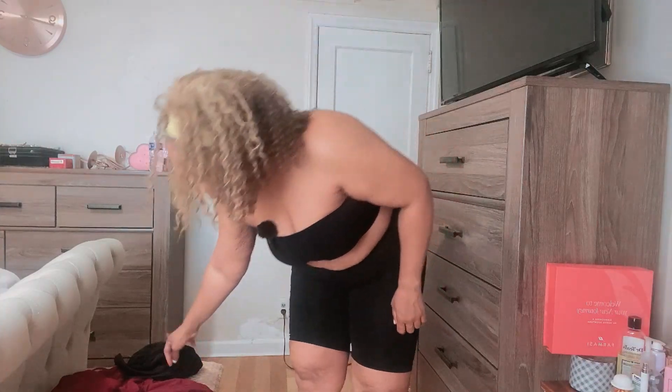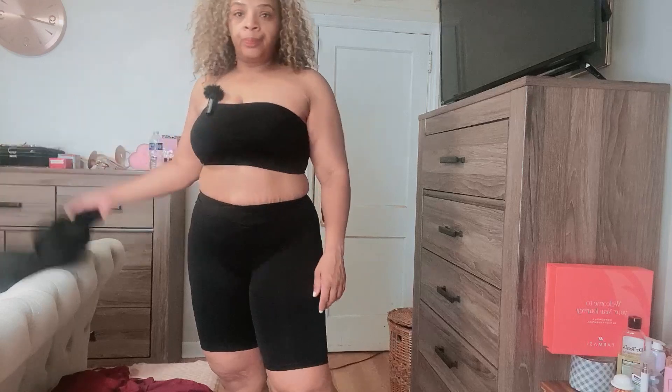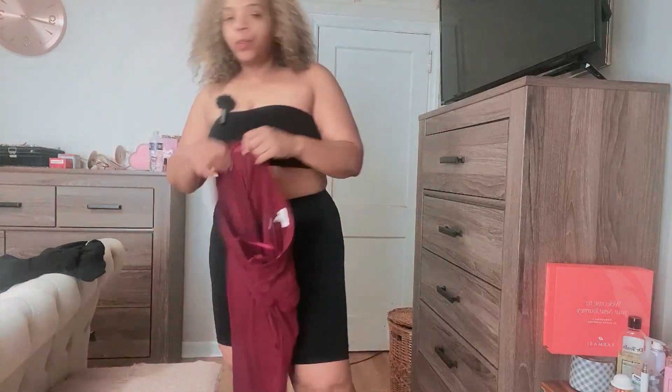Happy Veda Day 8! I'm going to do a quick video of what I wear to work from home. So I got this cute little jumper.